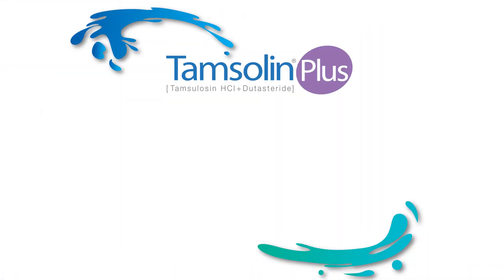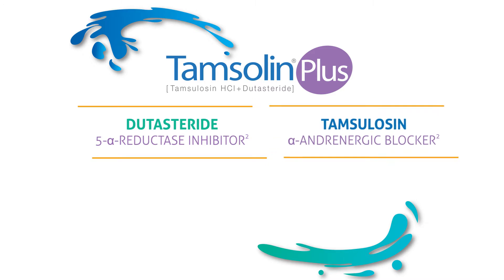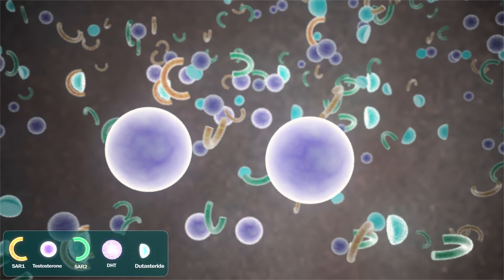Tamsulin Plus is a fixed-dose combination of dutasteride, which is a 5-alpha reductase inhibitor, and tamsulosin, which is an alpha-adrenergic blocker. Tamsulin Plus is indicated to improve symptoms and to reduce the risk of AUR and surgery in patients with moderate BPH symptoms onwards.